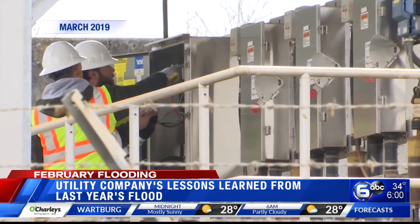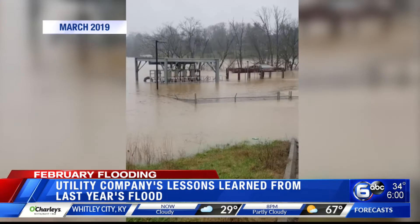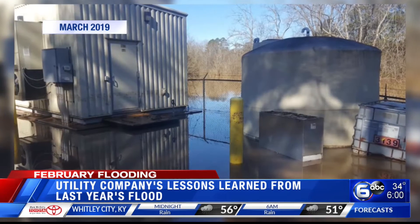Floodwaters from yesterday's flooding are still lingering throughout East Tennessee. One of those places waiting on floodwaters to recede is part of a utility company's operation. But the good news — there's no damage. This is a look from February last year when we showed you damage First Utility District of Knox County experienced when we had that round of flooding.